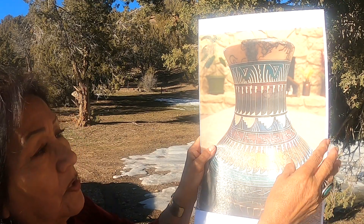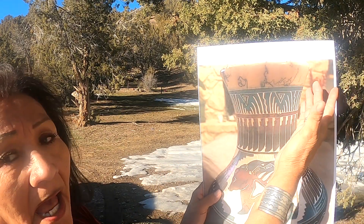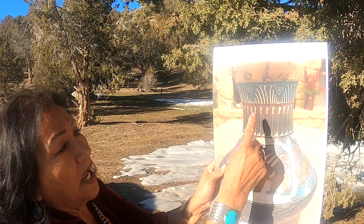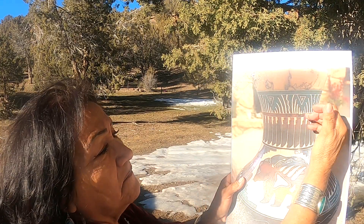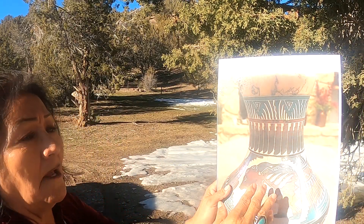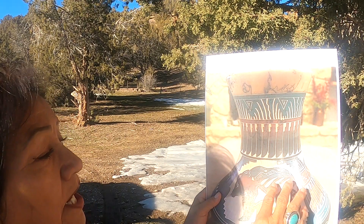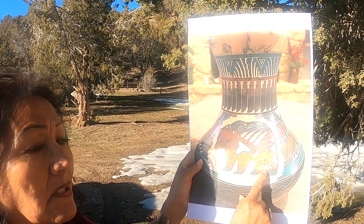That is the first picture. Here is the next one — again you have the horsehair all through it, notice it's everywhere underneath the design. The clouds again — stepped lines and funnel clouds — representing never-ceasing prayers for rain. You have the eagle feathers for honor and creative forces.